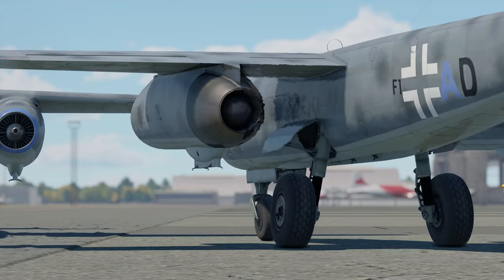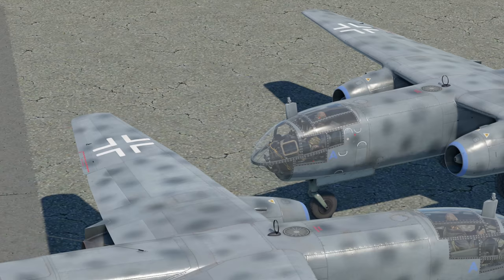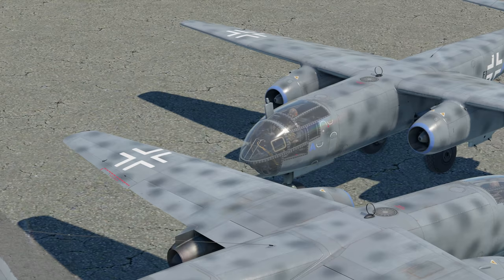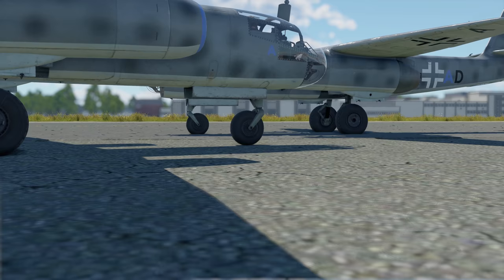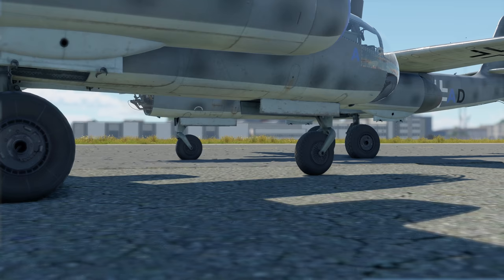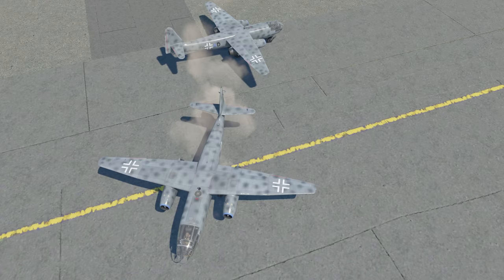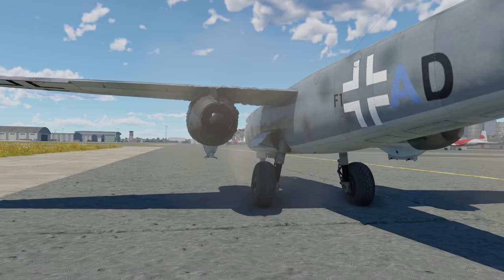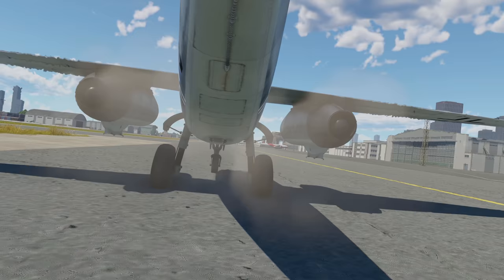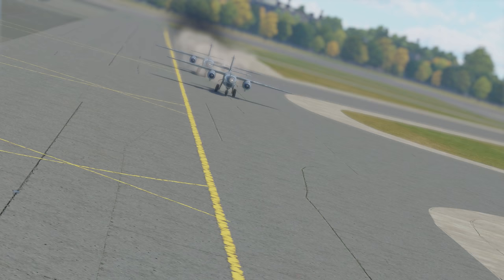The story of this aircraft begins in 1940, when German engineers made strides in their research of possible applications of rocket and turbojet engines. As the research progressed, the Ministry of Aviation offered a tender for a jet-powered high-speed interceptor, and Arado Flugzeugwerke was the only company to respond. The team responsible for the project was led by Walter Blum, a veteran of World War I, and it took them just a year and a half to complete the first version.